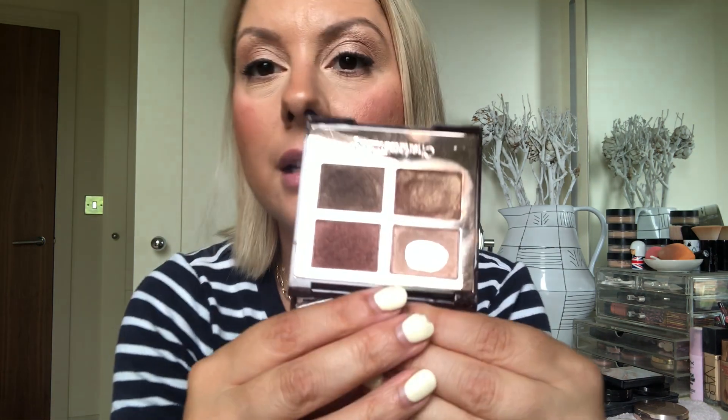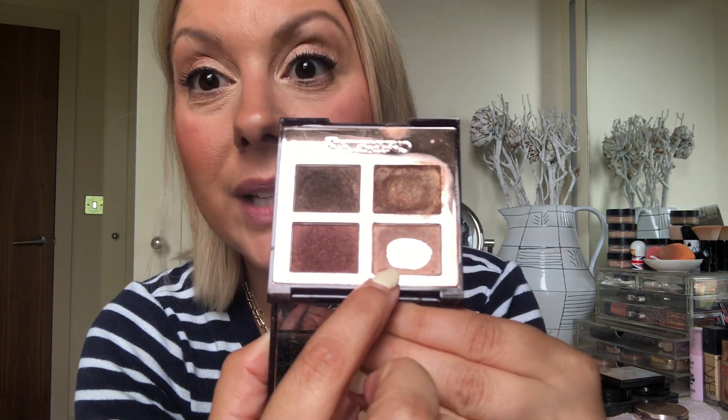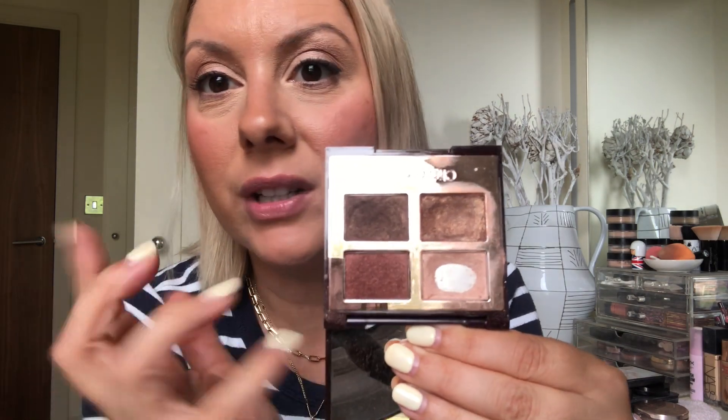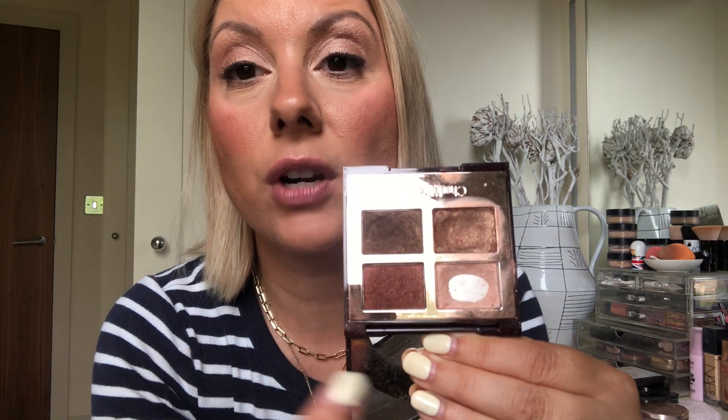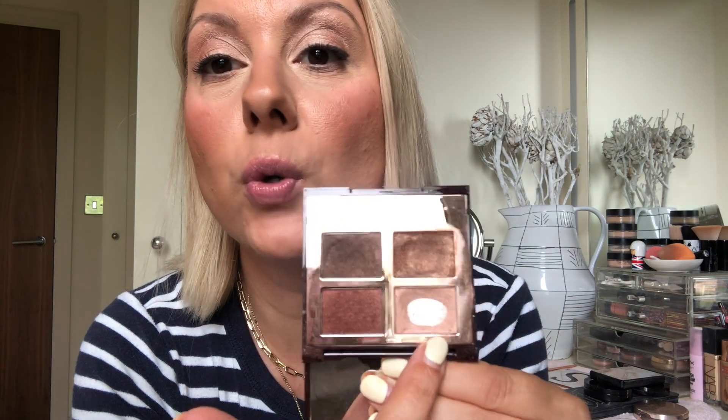Then I've got a Charlotte Tilbury — this is the Dolce Vita, which they've changed the name to 'It Girl' or something. It's the same shades, you can still buy them, just under a different name. I love her shadows — you just cannot go wrong. I love this palette at Christmas and autumn time. I wear that shade all over the lid with a different color in the crease — a gorgeous champagne shimmery shade. Beautiful.